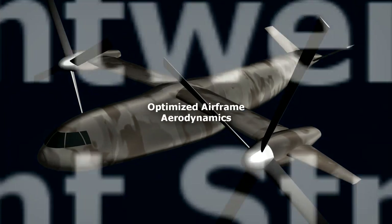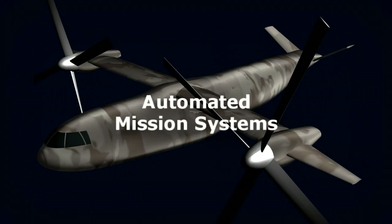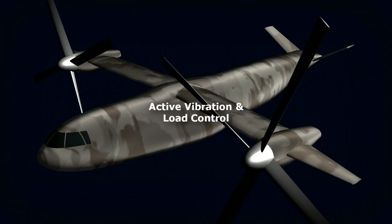Innovation in these technological areas and many others will cascade across an entire future fleet of rotorcraft, saving costs and greatly enriching the vertical lift industrial base.